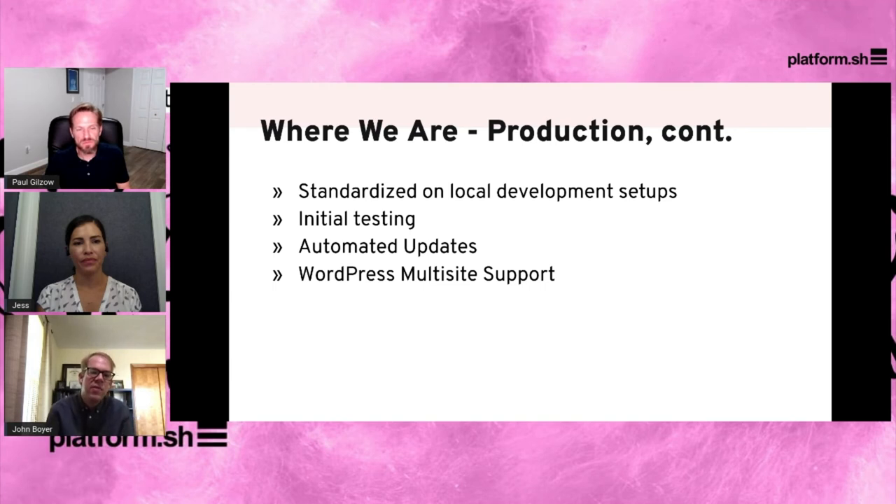We've also standardized on local development setups, which makes it much easier to get developers started — we know what kind of computer and local environment they're going to have and they can get started quickly. We have a testing framework set up where we do behavioral, visual regression, and different types of tests on our sites. We also have automated CMS and plugin updates. One of the challenges of moving to this type of system is the read-only app environment — you can't just click the update button in WordPress. Instead you have to do the whole workflow process, which takes more time and was becoming an issue as we added more sites. But because of the robust API that Platform provides and the GitLab service on campus, we've been able to fully automate the update process.